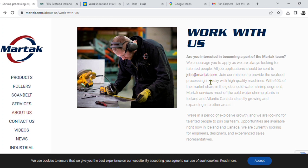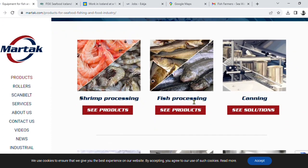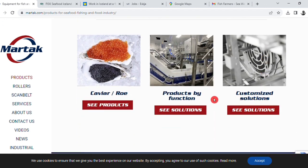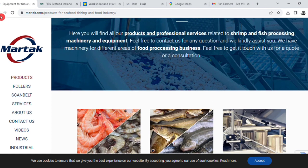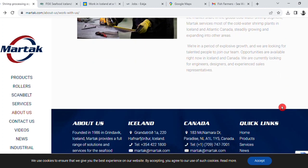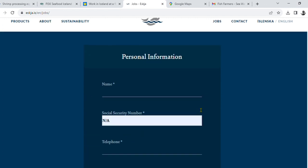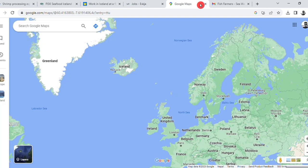You should apply for the posted position. This applies whether you are in Norway or elsewhere in Europe — you should apply for the available posted positions.